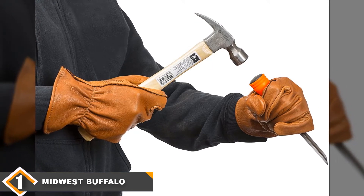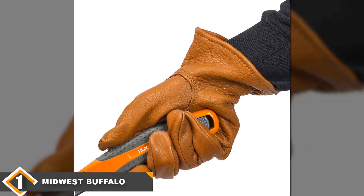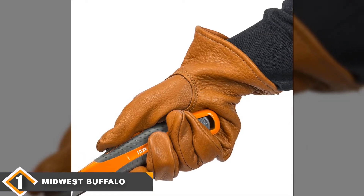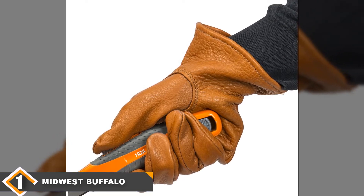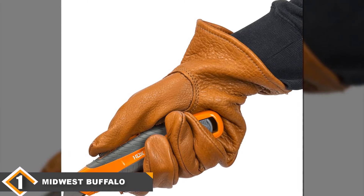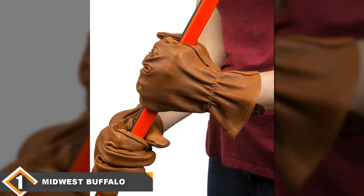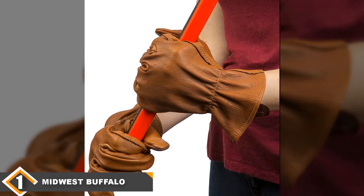They are also unlined, so they are not bulky and allow you to use most tools without taking them off. They also come with a hemmed cuff, which helps keep dirt and other detritus out of your gloves. However, the best thing about these gloves might be how comfortable they are. Leather gloves are known for how comfortable they can be, but these buffalo leather gloves start comfortable and then get even more comfortable as you break them in.